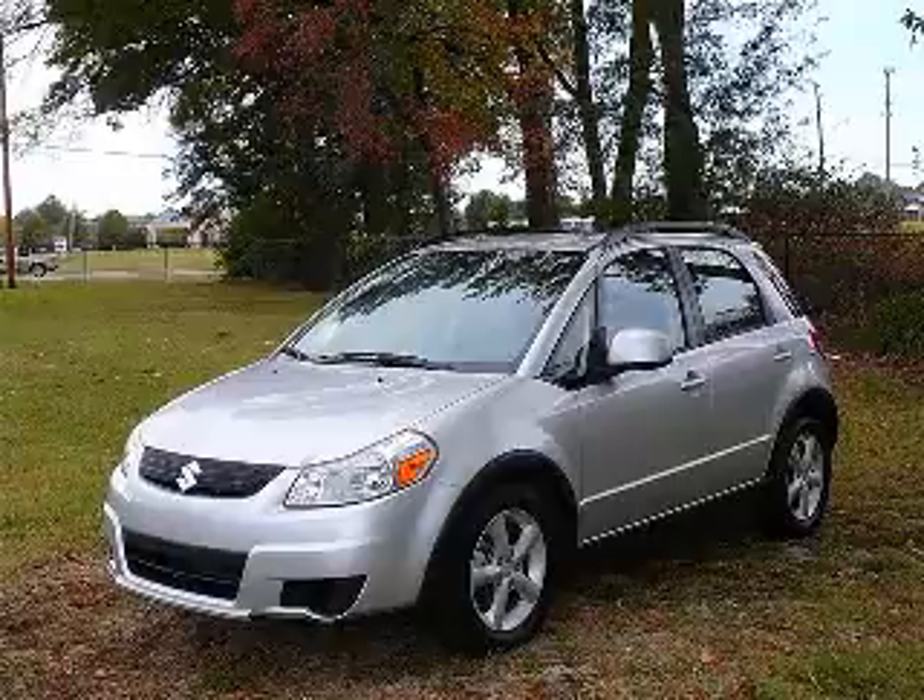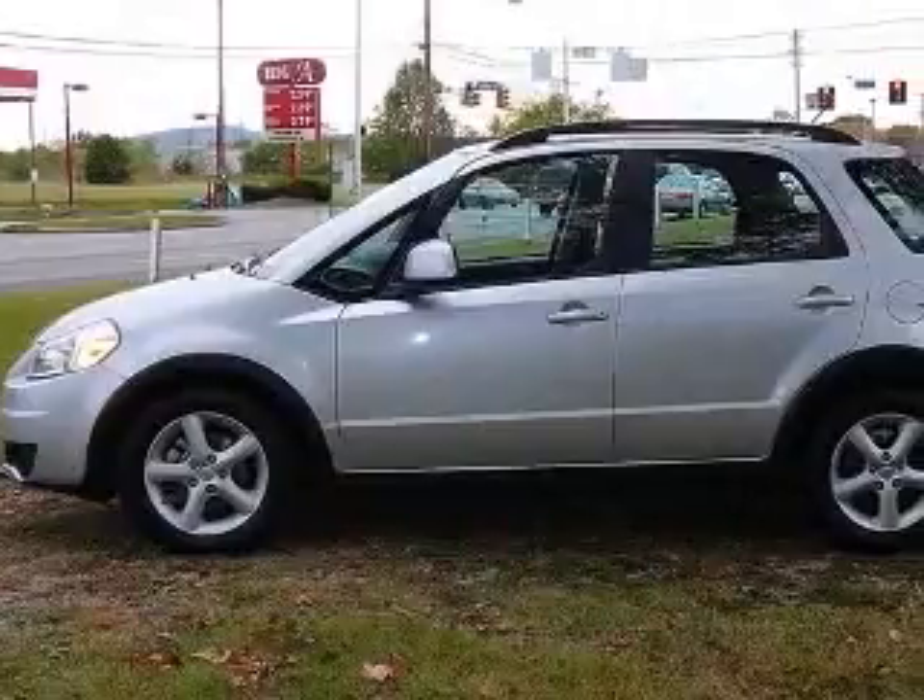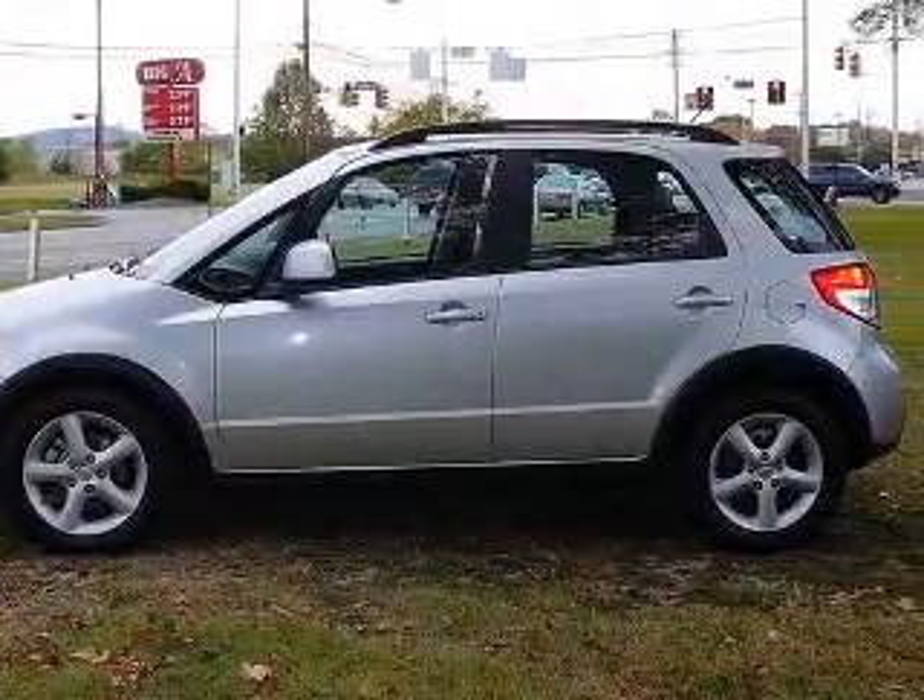We are proud to present this excellent 2007 Suzuki SX4. This SX4 has a four-cylinder engine and an automatic transmission.